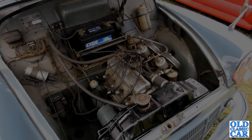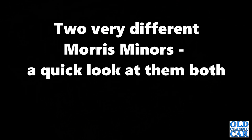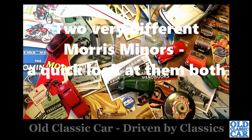Welcome to Old Classic Car and a quick look at two Morris Miners: one being a 1953 Morris Minor MM Tourer with a very interesting engine conversion, and the other a later Morris Minor 1000, at rest and needing TLC.